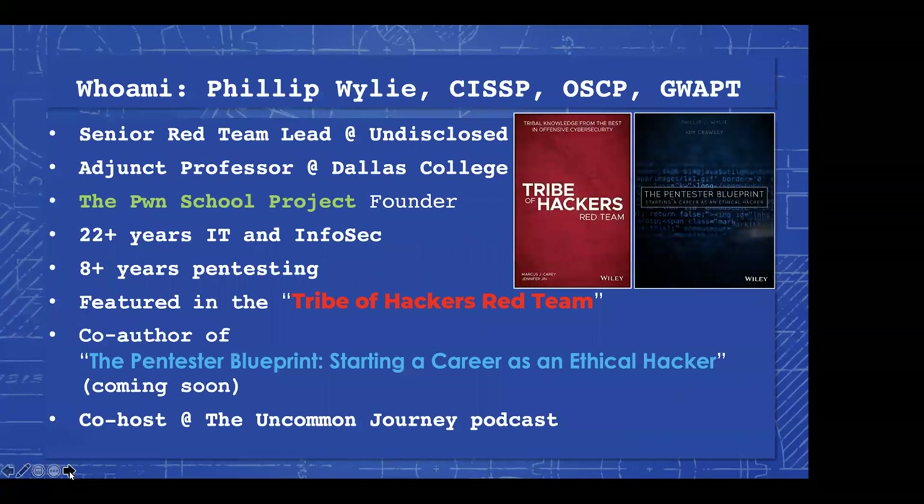Thanks for the introduction, Ray. This presentation came out of my first day of semester lecture, because each semester I would go over pen testing for the class and tell people what it entails to become a pen tester. Other professors at the college where I worked would ask me to come in and present to their classes. The first time I presented was in 2018 at B-Sides DFW, our local B-Sides Dallas-Fort Worth conference here in the North Texas area. I've given it numerous times since then, but it started out as a class lecture.